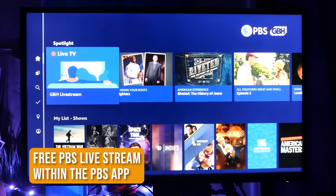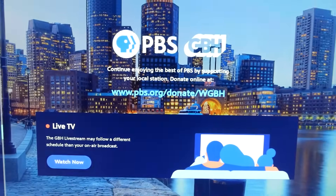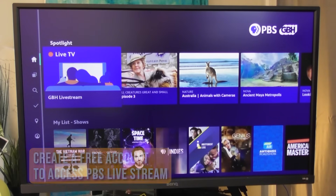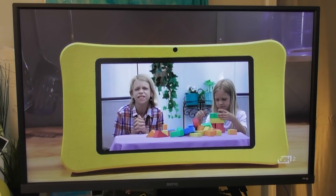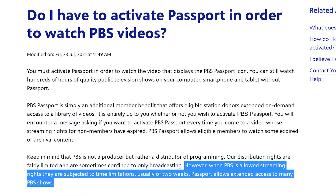The PBS app does have a subscription tier called PBS Passport, but you don't need that to live stream your local PBS channel. All you have to do is download the PBS app and activate it with a Google or Facebook account. In the left-hand corner you'll see the live TV tab. Most of the time this is going to be the same channel you would get with a TV antenna or a local cable TV package. PBS says on its website that for newer programs, they retain streaming rights for about two weeks before it moves over to PBS Passport.